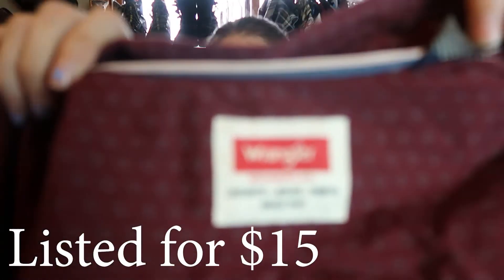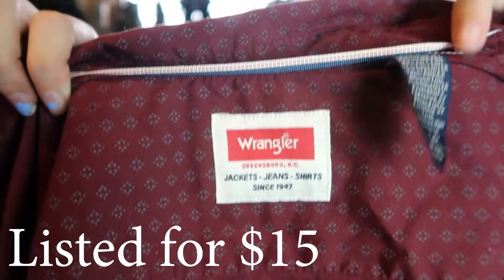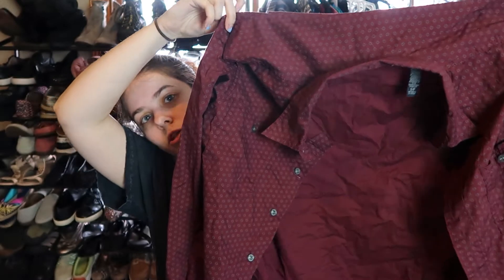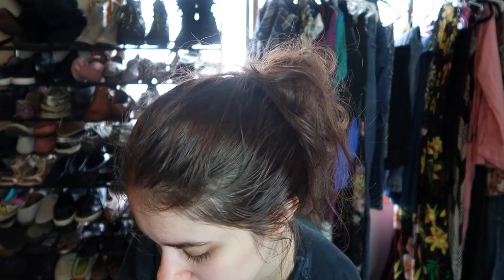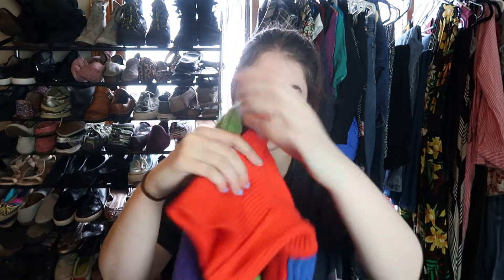This one I'm just going to try out — not sure if it was a bad decision. It's a Wrangler button-down, and I'm not sure if it's a vintage tag. It's just a red button-down shirt with a small pattern on it. I paid four dollars and hopefully I can at least recoup my money.